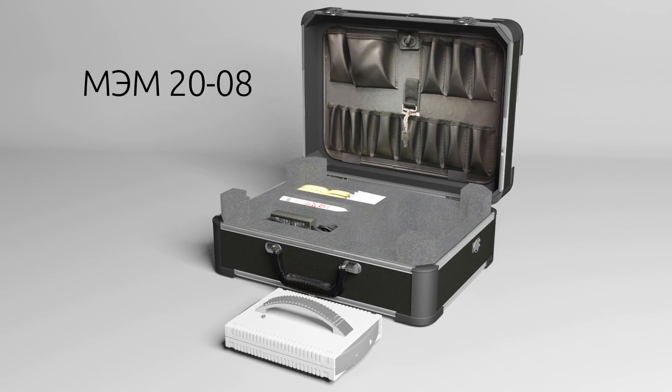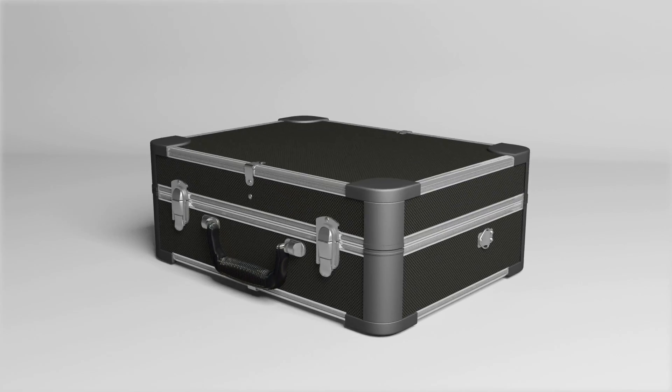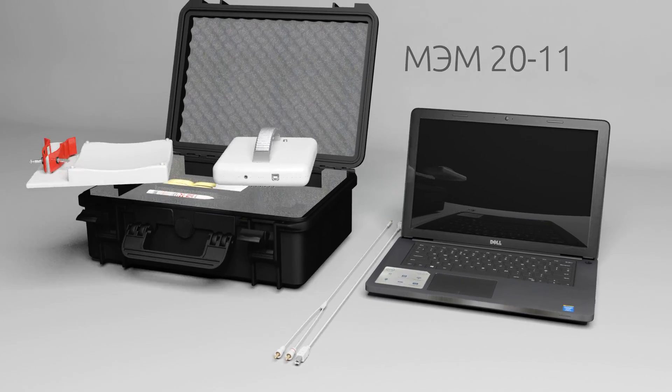Impedance Medical Technologies Company offers the mammograph in two modifications: the simpler and cheaper Model 2008, and the Advanced Model 2011, which features enhanced functions and optional extras.